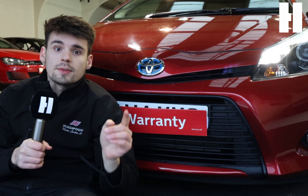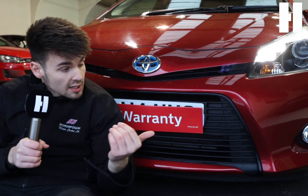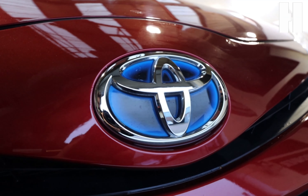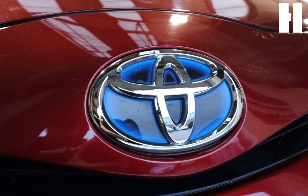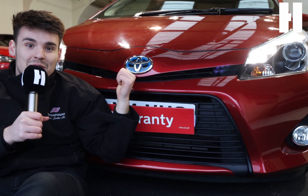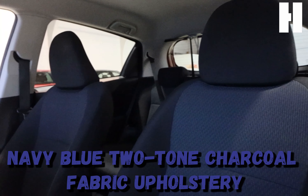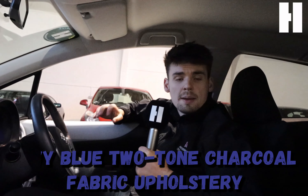This is a hybrid vehicle — how can you tell that it's a hybrid? Right there: the blue indicator ring around the Toyota logo shows that it's a hybrid vehicle. That is a quality feature. When you first get in the vehicle, the first thing you notice is the navy blue two-tone charcoal fabric upholstery, which looks absolutely stunning.